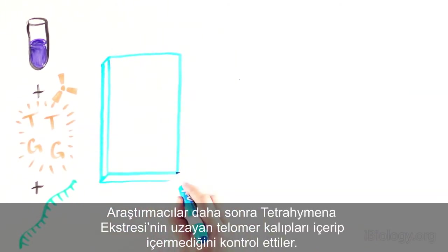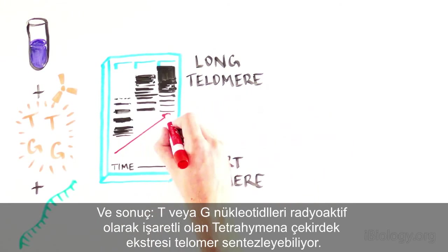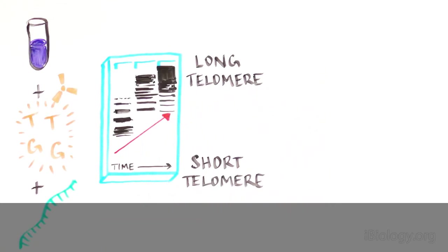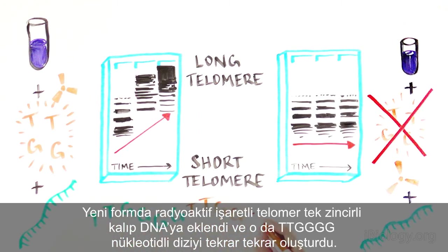Then the scientists looked at the ability of the Tetrahymena extract to extend the telomere template. The nuclear extract of Tetrahymena, when mixed with radioactively labeled T or G nucleotides, was sufficient to produce a telomere. However, if either of the nucleotides were missing, telomeres couldn't be produced. The newly formed, radioactively labeled telomere was being added to the single-stranded template, and it consisted of the same conserved sequence of TTGGGG over and over again.